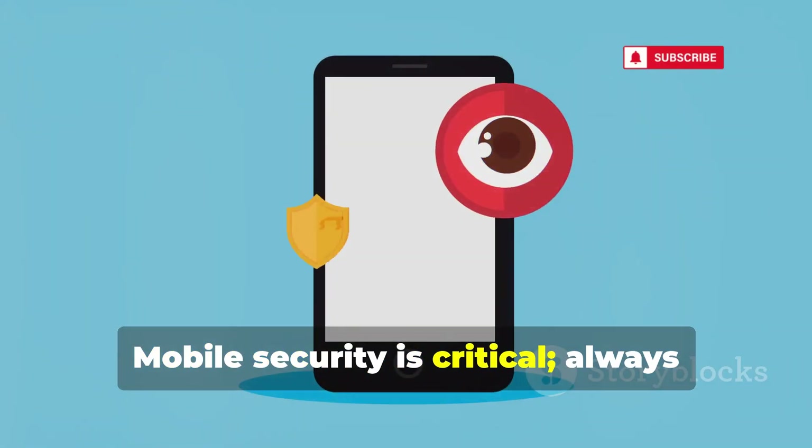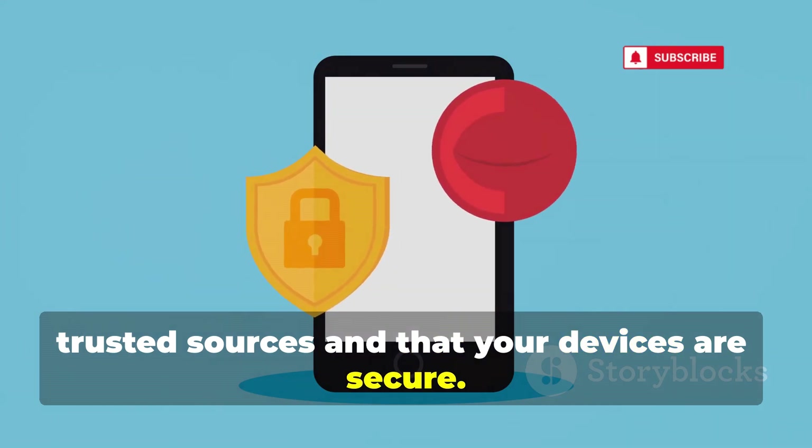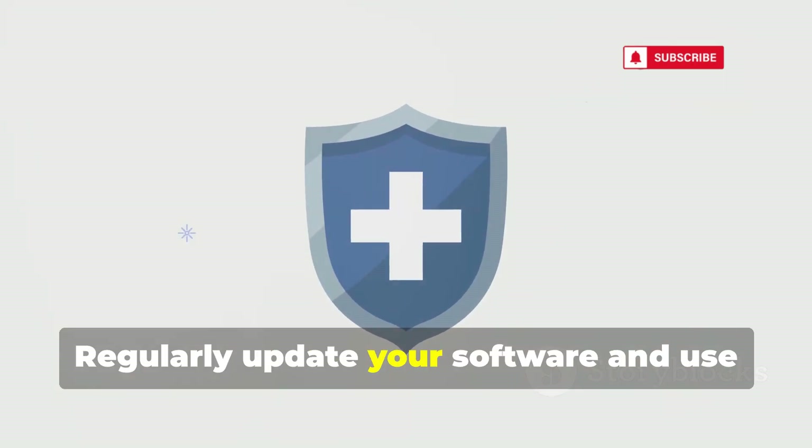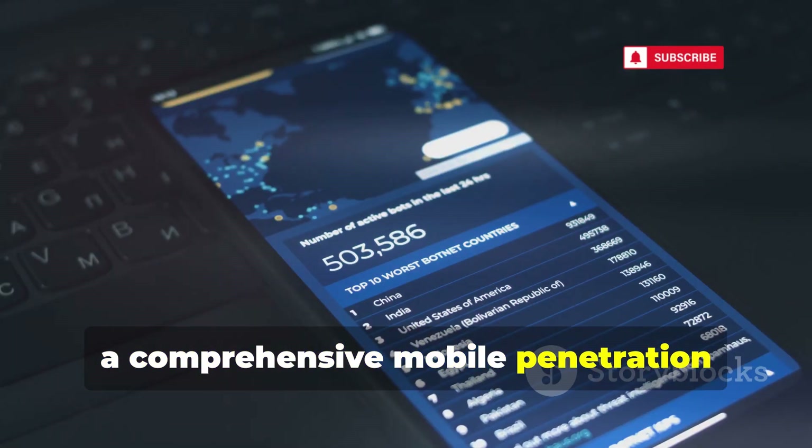Mobile security is critical. Always ensure that apps are downloaded from trusted sources and that your devices are secure. Regularly update your software and use robust security measures to safeguard your data. Next we have zANTI, a comprehensive mobile penetration testing toolkit developed by Zimperium.